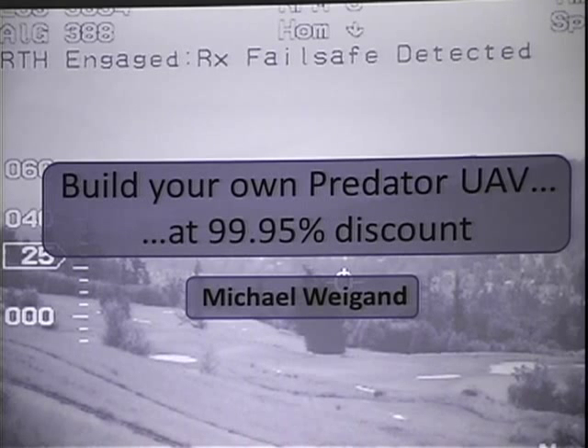So are the AV folks ready in the back? Are there AV folks in the back? There aren't any AV folks in the back — we'll deal with that. So now I present to you Michael Weigand. He is going to give you a talk on building your own Predator UAV. Give him a round of applause.